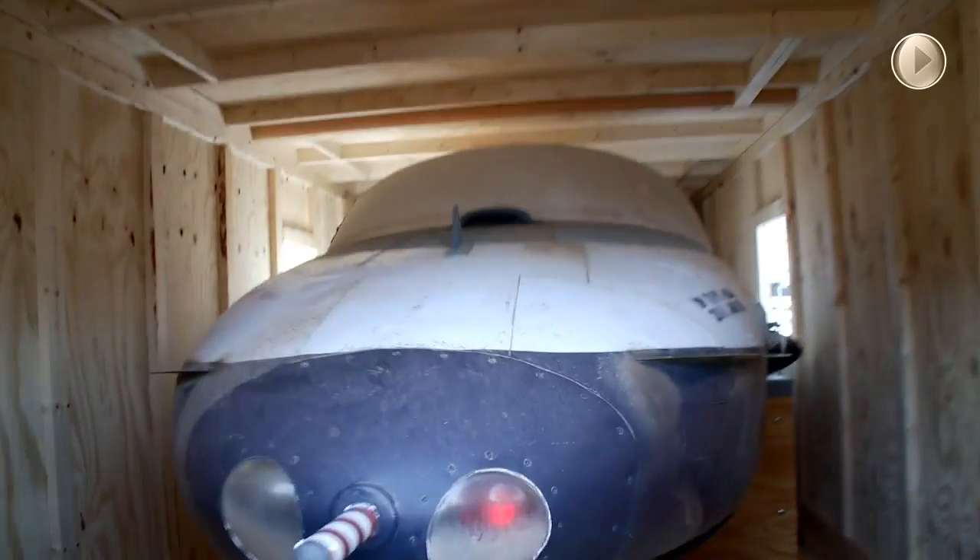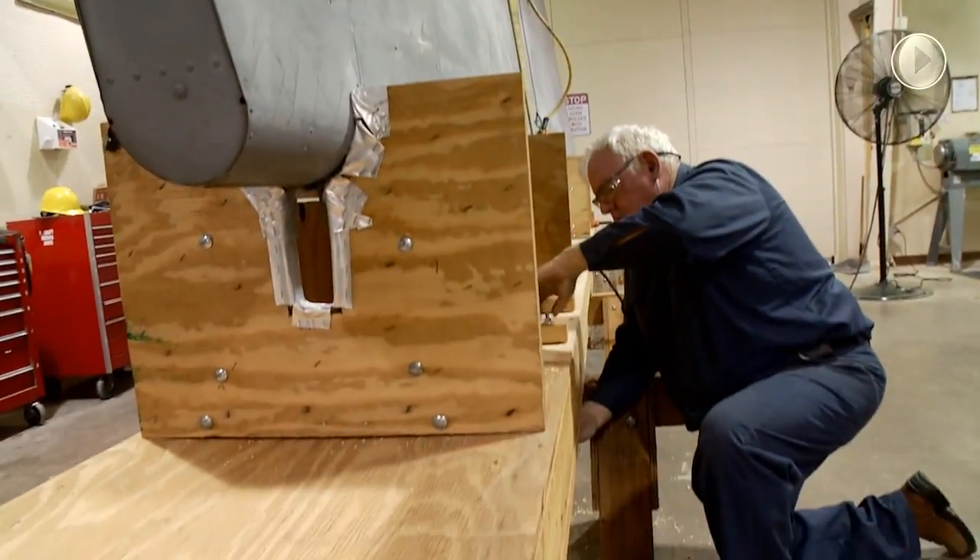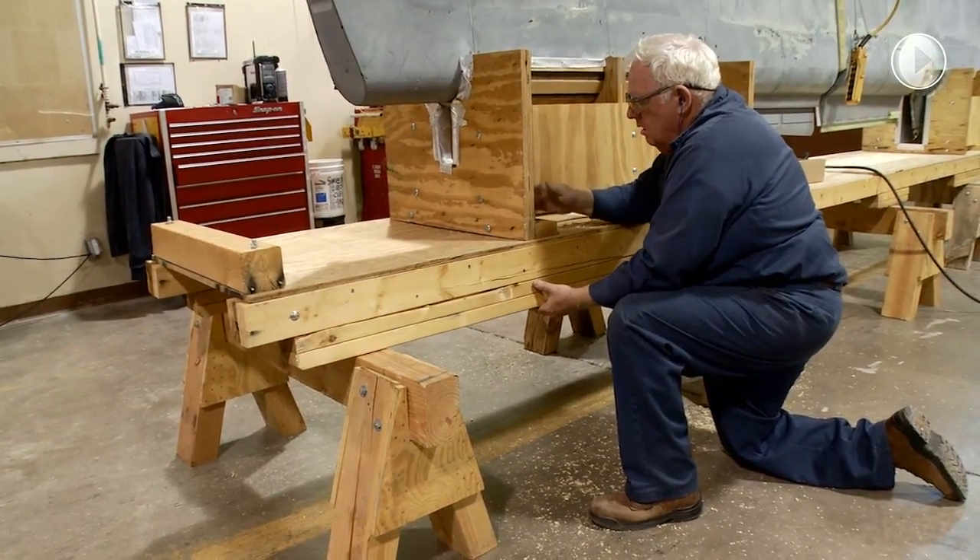The 309th Support Squadron is charged with supply functions, warehouse management, aircraft production tooling, and special assets management, as well as the wood mill.